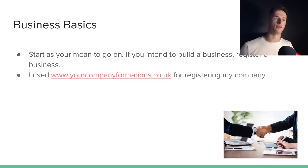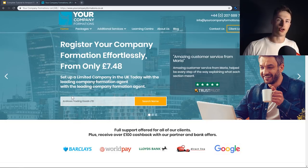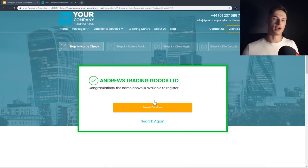I personally used a website called yourcompanyformations.co.uk. All you've got to do is pick a company name — this doesn't matter much as it's only going to be seen by you and your accountant, not shown on your Amazon product page. So I've gone with Andrew's Trading Company Limited. It's important if you're starting a private limited company to include LTD at the end, which stands for private limited company. Click search name to check it hasn't been taken, then continue.